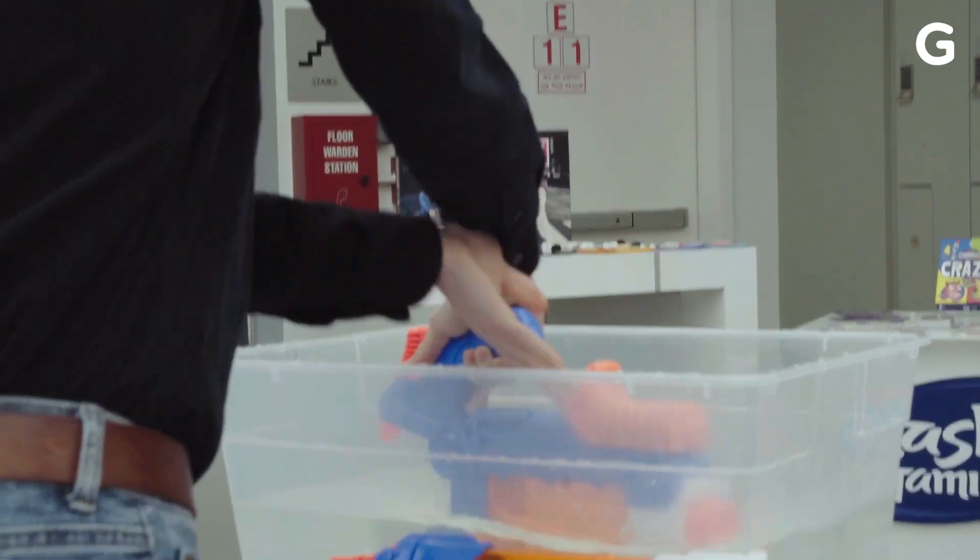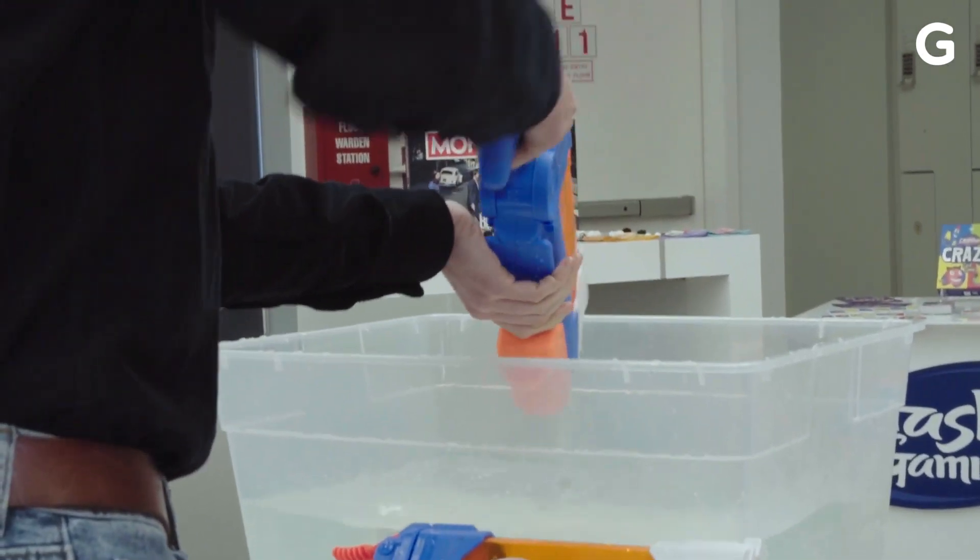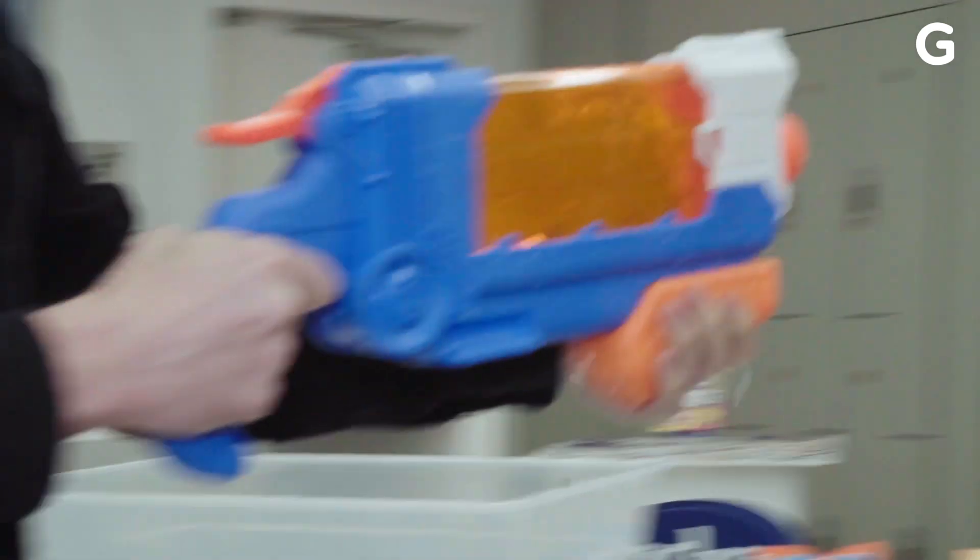Of course, summer is coming up, so you may also want to look at the Flip-Fill Super Soaker to make you feel like the John Wick of water-based wet work.